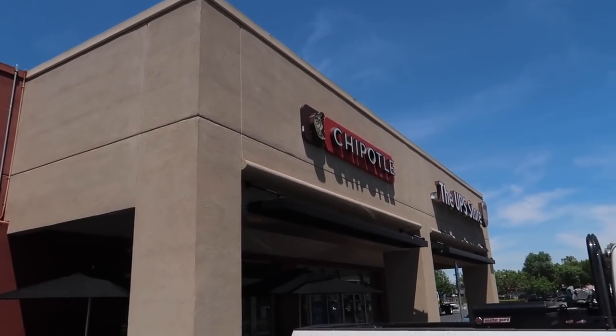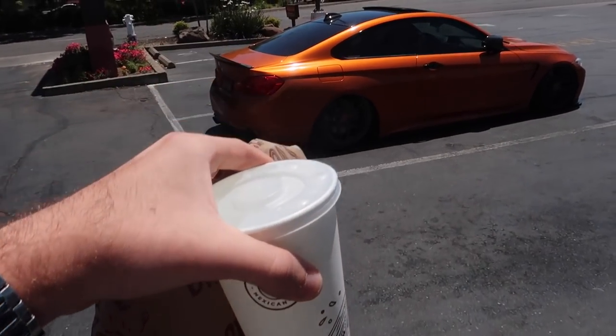It's gonna be a banger one. Just made it to Chipotle — hopefully they're open. Alright, just got some Chipotle. Let's head down to the shop.